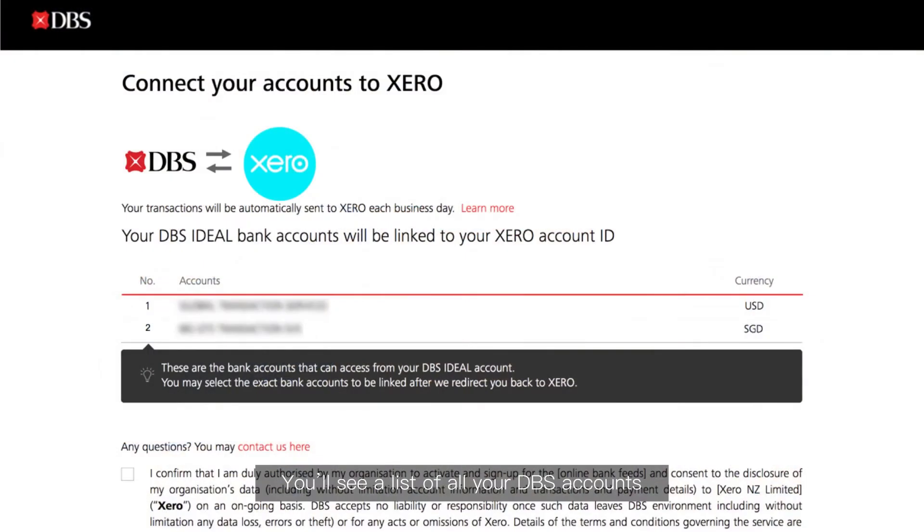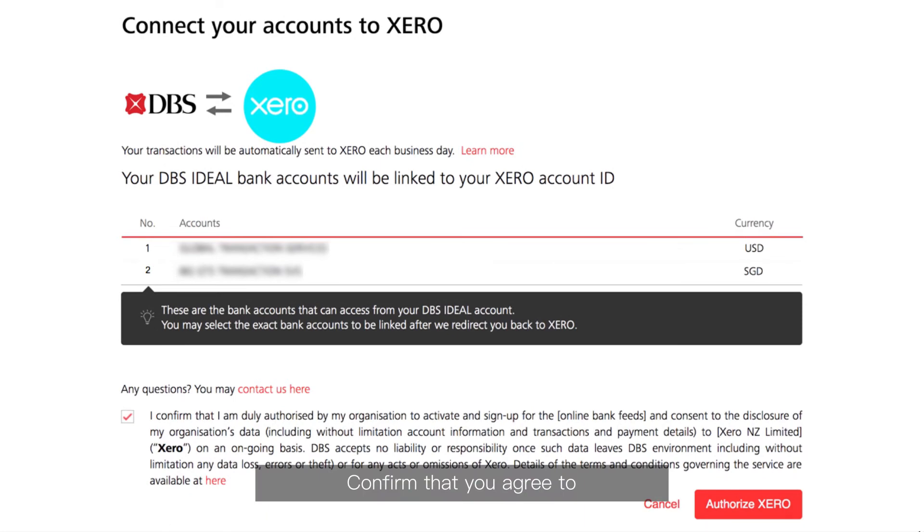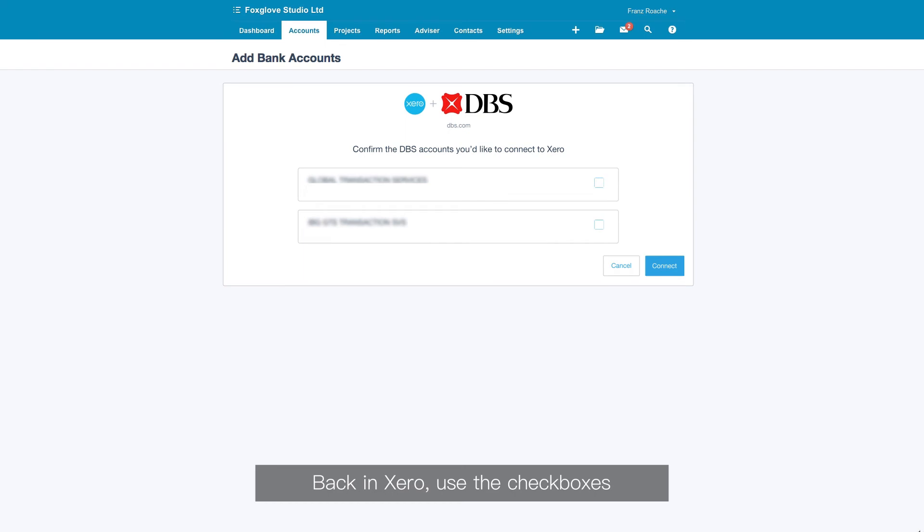You'll see a list of all your DBS accounts that can be connected to Xero. You can choose which ones to connect later on in Xero. Confirm that you agree to the terms and conditions, then authorise Xero.